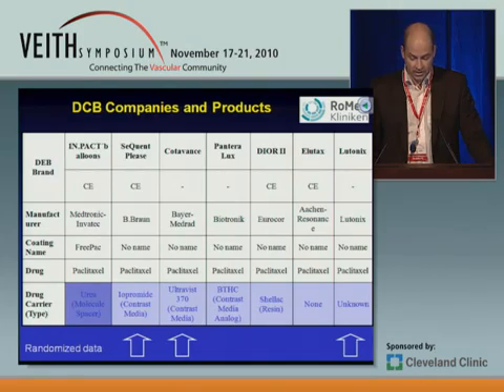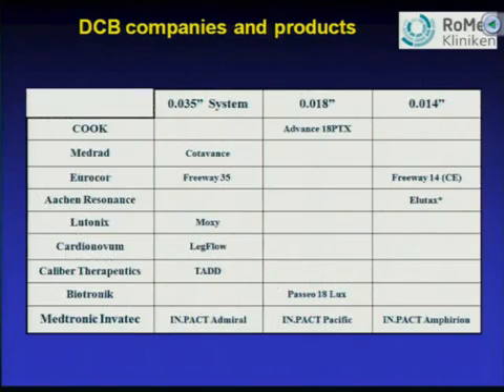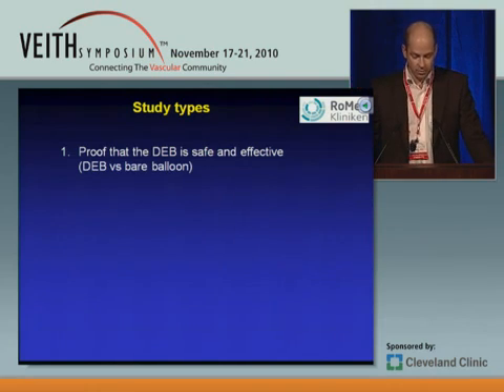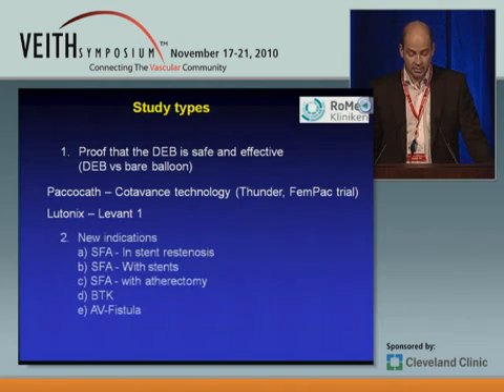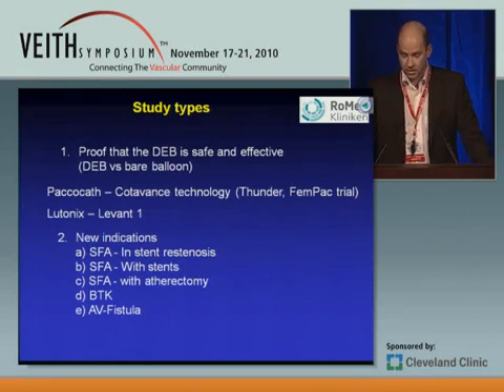We have a SeQuent Please product with randomized data, and also the Cotavans Paclitaxel balloon with two studies, and Lutonics also with a study which came out at TCT. Unfortunately for the other balloons, there are actually no randomized data in peripheral arteries. Looking at different study types undertaken with these drug-coated balloons, the first category is proof-of-concept studies to show the drug-eluting balloon is safe and effective — drug-eluting balloon versus bare balloon. Currently we have data on the PacloCath and also on the Lutonics balloon.